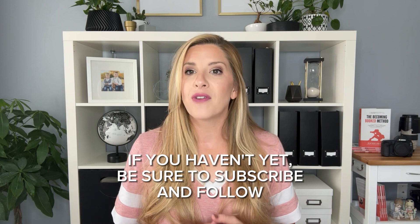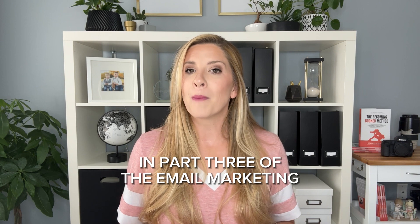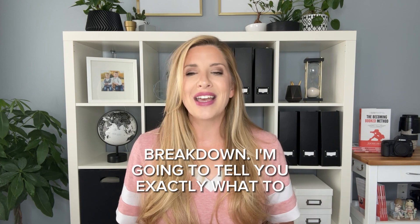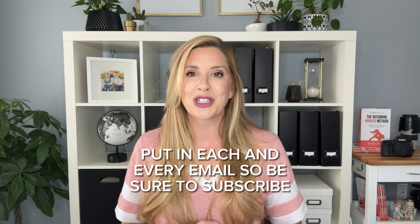If you haven't yet, be sure to subscribe and follow along so that you are notified when part three comes out. In part three of the Email Marketing for Photographers series, we are going to do an email breakdown — I'm going to tell you exactly what to put inside each and every email, so be sure to subscribe.